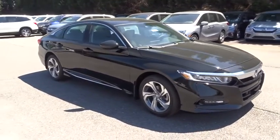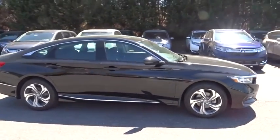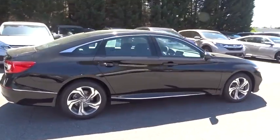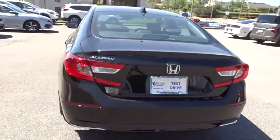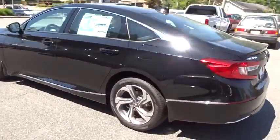The 2018 Honda Accord: ingeniously simple, yet overflowing with luxury and technological creativity — all that and more in the Accord. Here are some of this vehicle's great options.